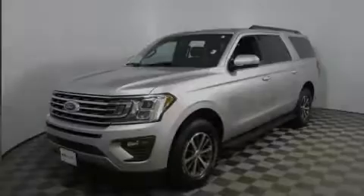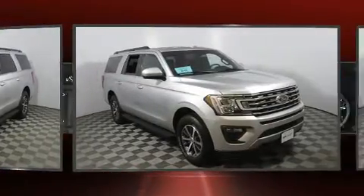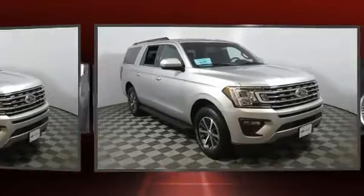Introducing the 2019 Ford Expedition Max. With fewer than 45,000 miles on the odometer, this four-door sport utility vehicle prioritizes comfort, safety, and convenience.